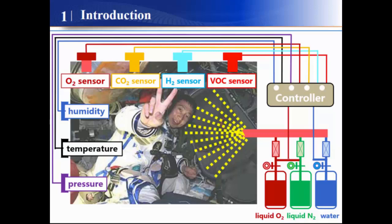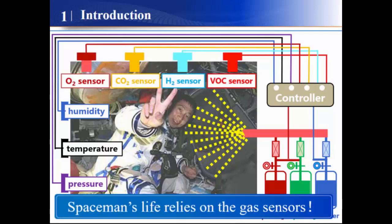In addition, the humidity of the air will further influence the comfort level of our skin, so we can see that the specimen's life relies on the gas sensor.